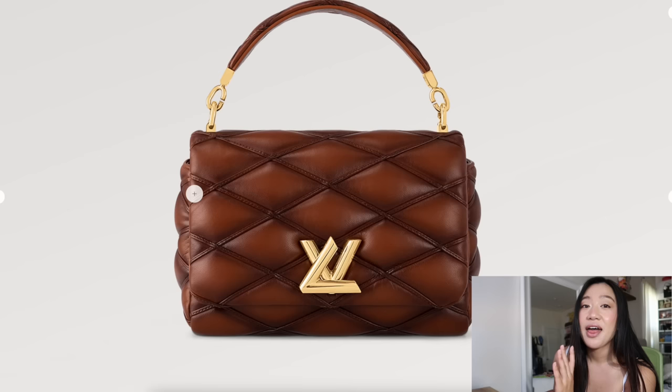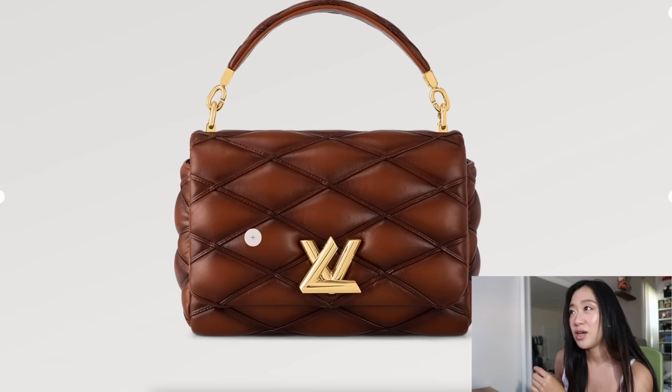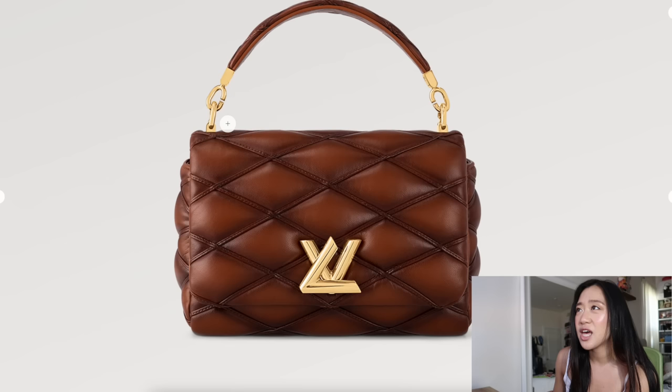I would like this bag more if it wasn't so dark in the creases. If you zoom in, you can see there's a strip of leather right over here, as opposed to like Chanel quilting where it's just the stitching — here there's an actual piece of leather. I believe all of these GO-14 bags are made with lambskin, which is why it's really expensive.